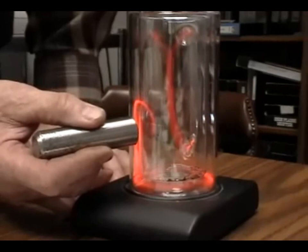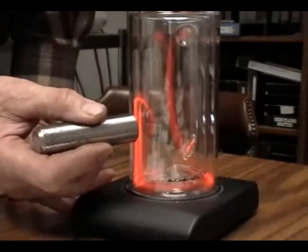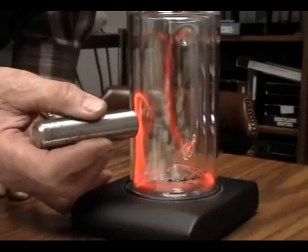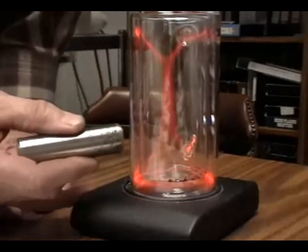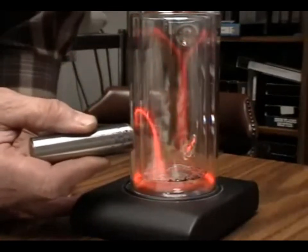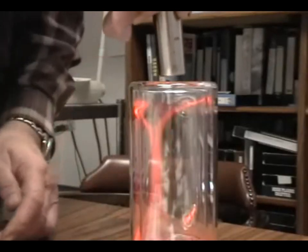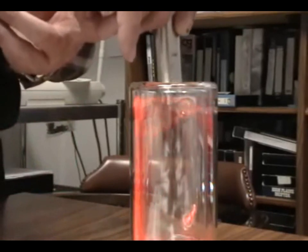It means it is in accordance with the theory. Now when we put the South side, it should twist the opposite way — as it does. Put it inside and it should spin to the left, which it does.